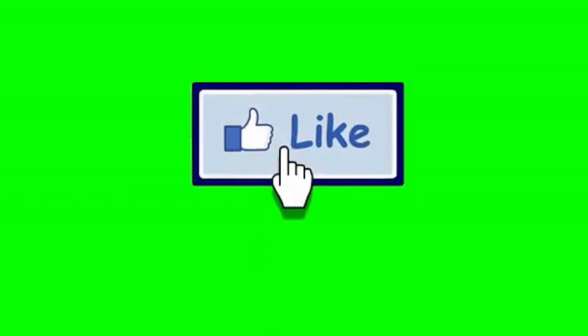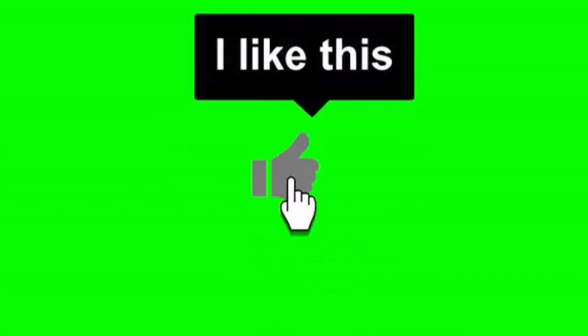Before we continue the video, please like this video so that YouTube reaches more people and our channel grows.